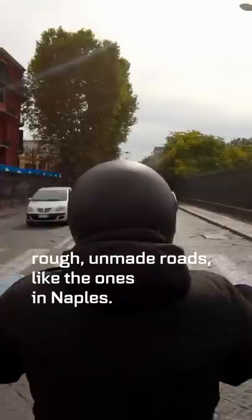Cobbles, cobbles — buongiorno! See how the pizza box remains balanced on the top box. Nothing can stop pizza... except cobbles.